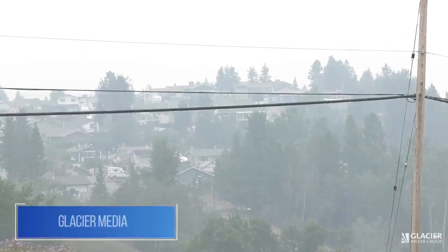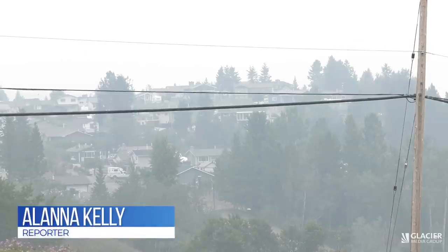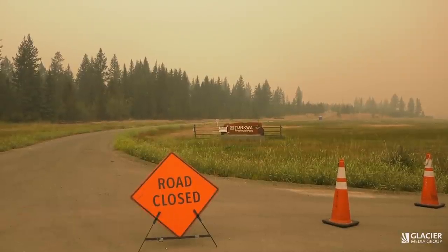The entire community of Logan Lake is on evacuation alert as the Tremont Creek wildfire rages right beside them. I don't remember this much smoke this heavy for this long. I don't think we have had that before. We're pretty surrounded right now.